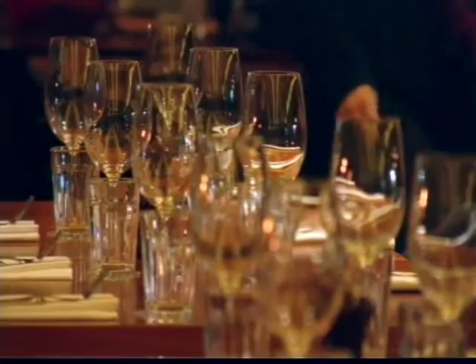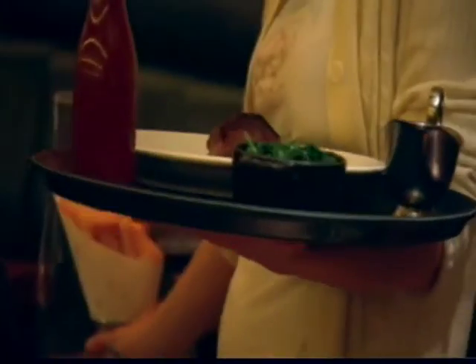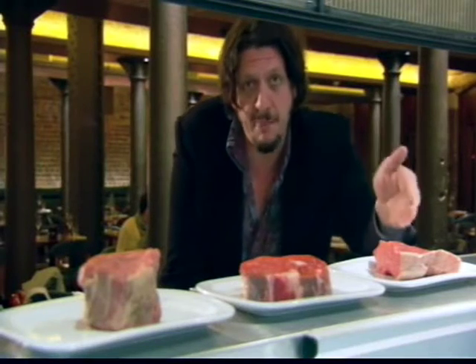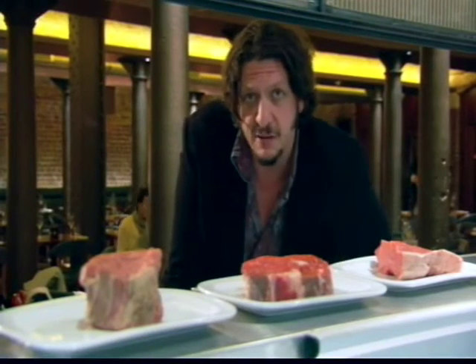We're forking out less on expensive steaks like fillet, but sales of cheaper cuts like rump are on the up. But when it comes to steak, do we always know our rump from our ribeye? And is fillet always best?